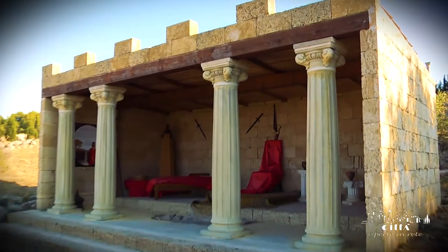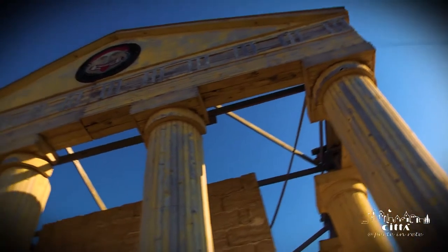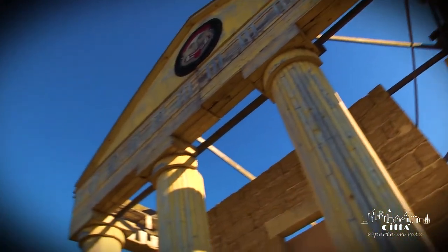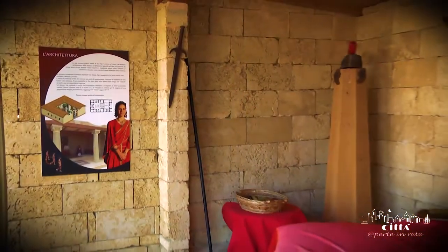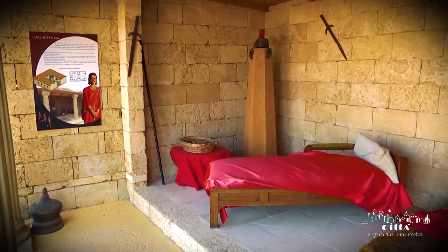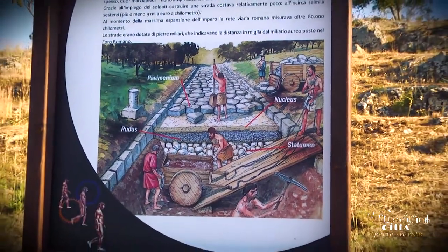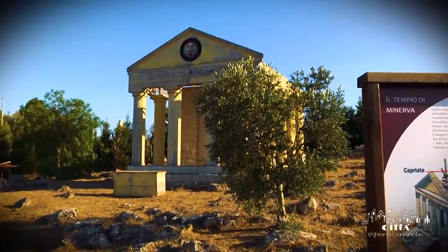Another section represents the ancient Rome's world, given that the Serra of Caprarica was also very frequented by the Romans and was also known as Lissieri di Tiberio, Ottavio e Costantino. Here you can admire the reproduction of the ruins, statues and temples of ancient Rome.